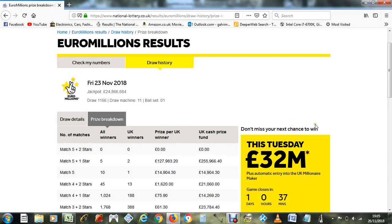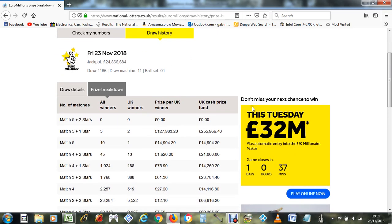Hello, it's Monday the 26th of November. In this video I'm looking at the latest EuroMillions result — I'm going to analyze it and make a prediction. Nobody won the jackpot in the last draw, so it's now up to 32 million.